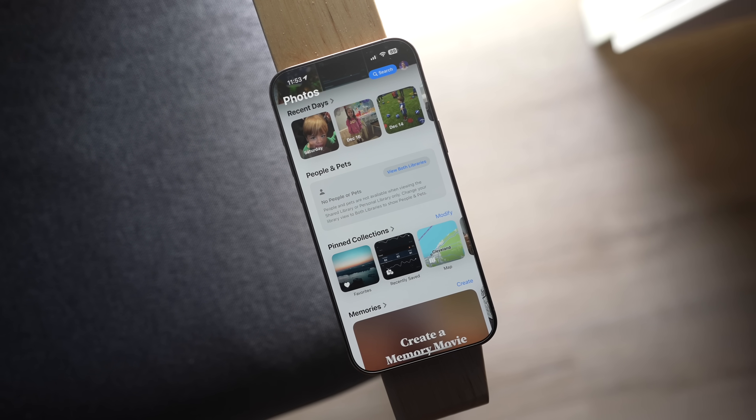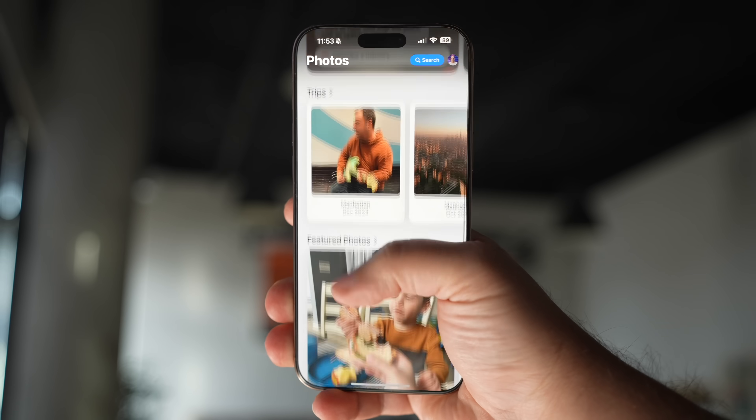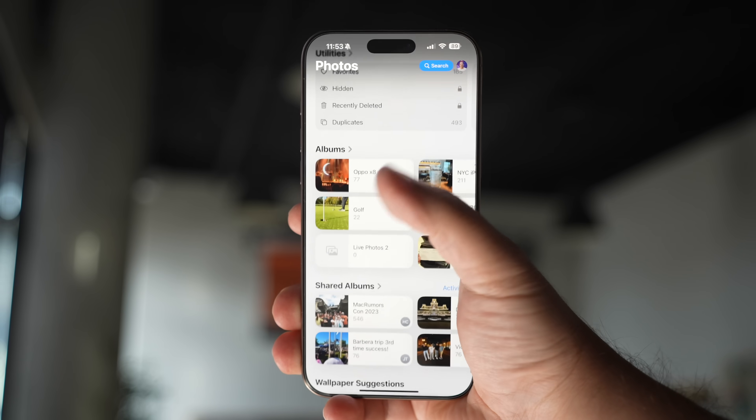Most iPhone users think the new Photos app redesign kind of sucks, and while I personally don't feel it's that bad, I can understand the frustration. Let me show you a few tweaks and changes that you should do to make the Photos app suck less.